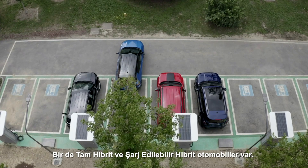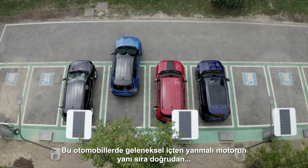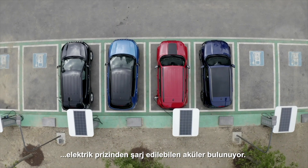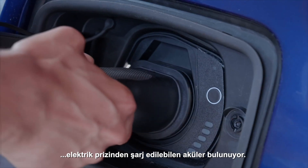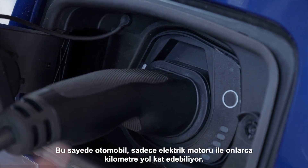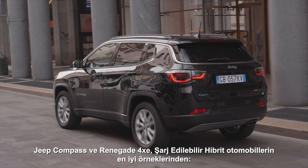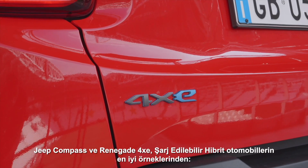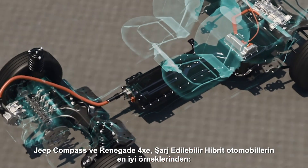Then come full hybrids and plug-in hybrids, equipped with a conventional internal combustion engine and batteries that can be charged directly from a power outlet, meaning the car can run dozens of kilometers on the electric motor alone. The Jeep Compass and Renegade 4xe are the perfect examples of plug-in hybrid cars.